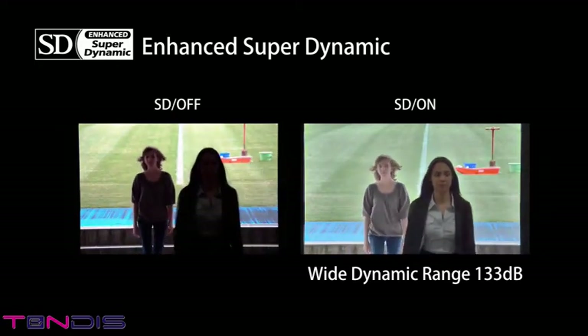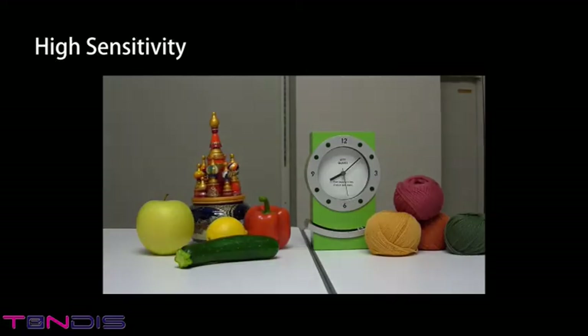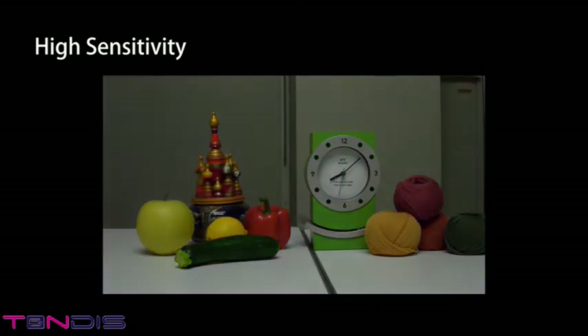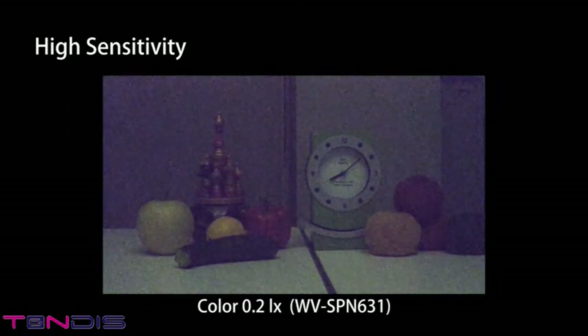The camera can clearly capture people's faces when they move from light outdoor areas to inside spaces. With a high sensitivity sensor and original technology, the camera can capture easy to view video images even in dark spaces, and colors can be seen in color video even in low light environments.